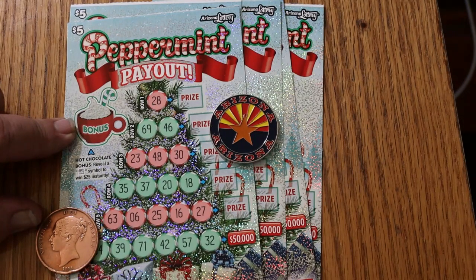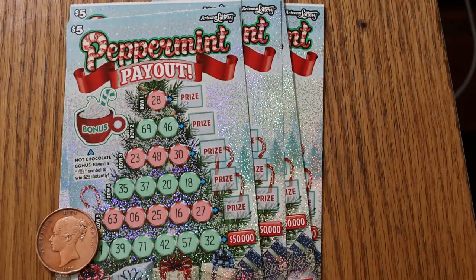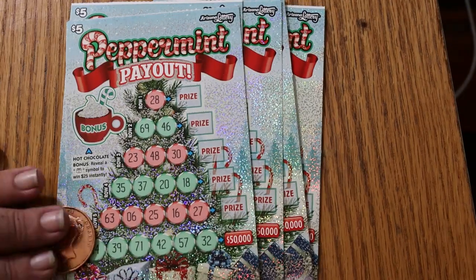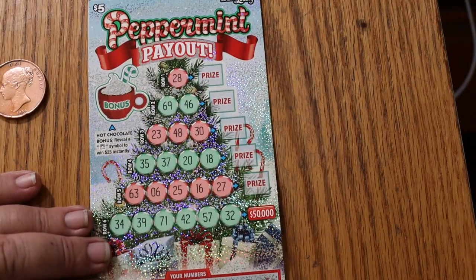Anyway, I've got tickets 032 through 036. The book number is 714-003, and the odds are 1 in 3.51. And with that said, we'll get started directly, starting with ticket 32.